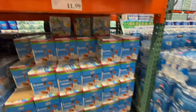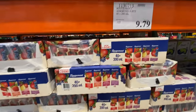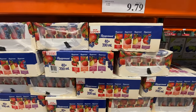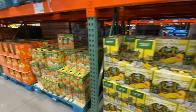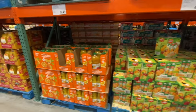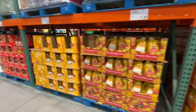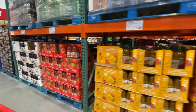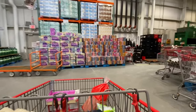Lots of options for almond milk — the Kirkland brand comes in a six-pack, and there's also an unsweetened option. Assorted juice boxes — you get 40 in a pack for $6.99. My kids don't like boxed juice — they always want freshly squeezed juice.